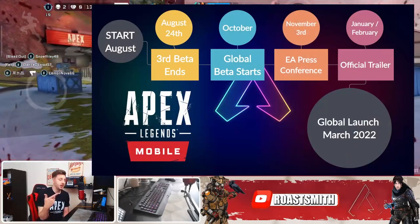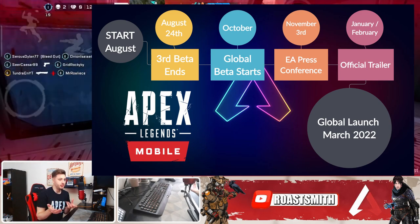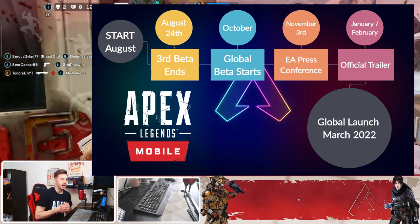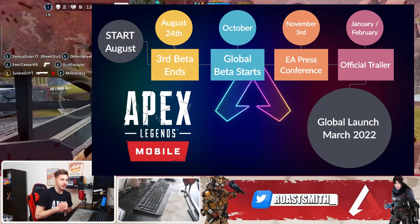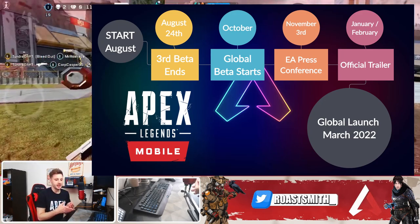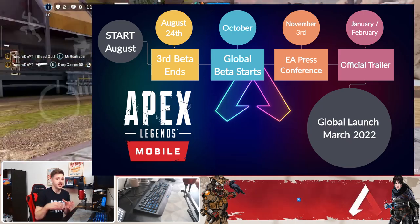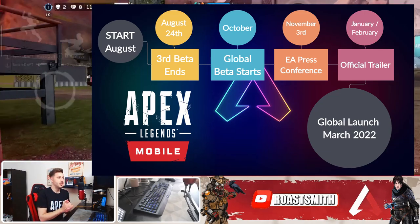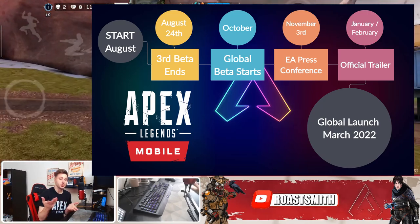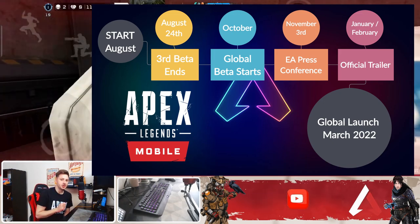In my last video I showed you guys a timeline and I actually predicted it perfectly. We have August 24th when the third beta ends, then October which I think is going to be a global beta start, but in between there was another closed beta. I thought we needed one more closed beta just to test a few more regions, but this will be the last closed beta and then there will be an open beta. Fingers crossed. October I think the global beta starts, November 3rd is the next EA press conference, and then January/February I think we'll get an official trailer and then the global launch March 2022.